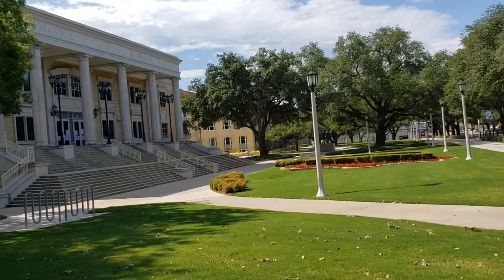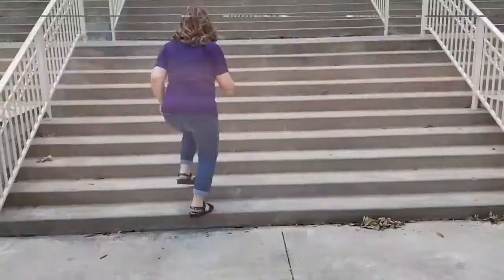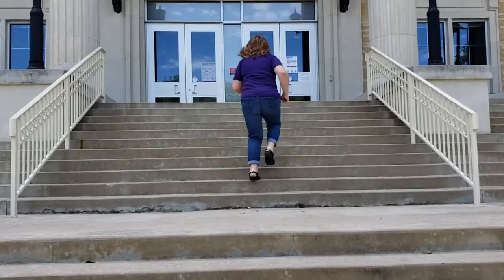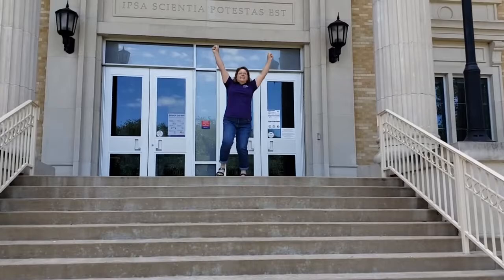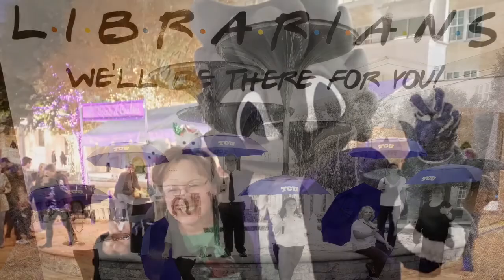This is TCU. I'm Carrie, and I'm your Music Media Librarian. This is my day job here in the Mary Coutts Burnett Library — one of ten subject specialists here to help you with your research and resource needs.